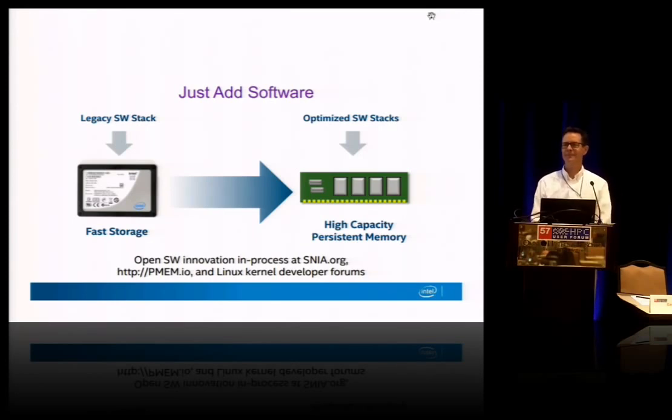How does Micron fit into this? I noticed them absent from your presentation. We have a partnership with Micron on manufacturing this technology, and I really can't say more at this point until Micron is ready to disclose more.